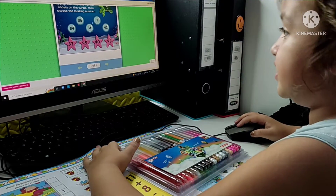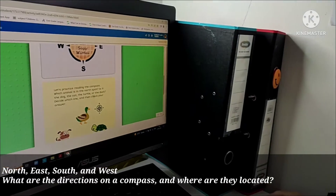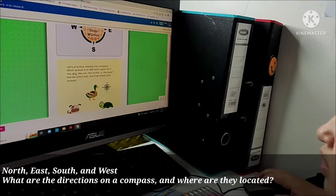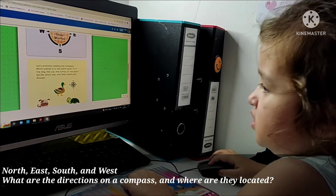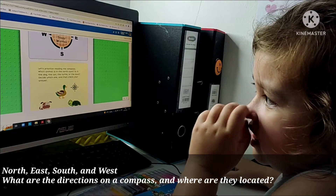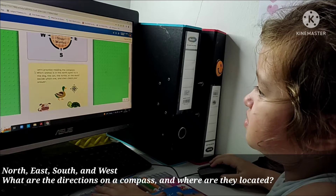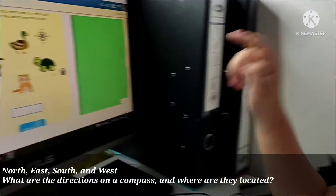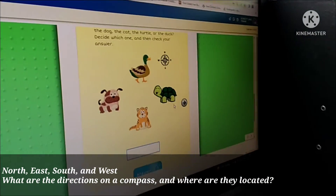Thirty-four, thirty-six. Seeing the compact, this animal is in the first spot. It is the dog, the cat, the dog, or the dog. Decide which one and then check your answer. The dog — this one — the dog is in the first spot.